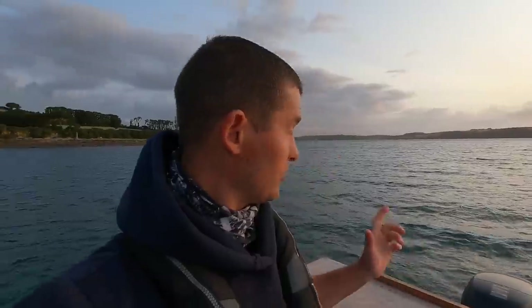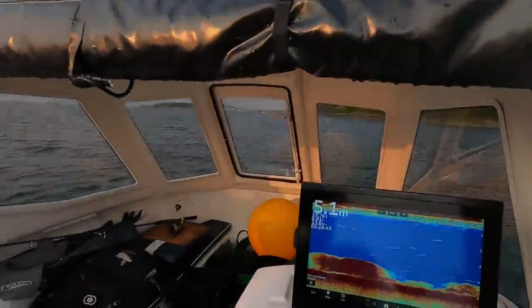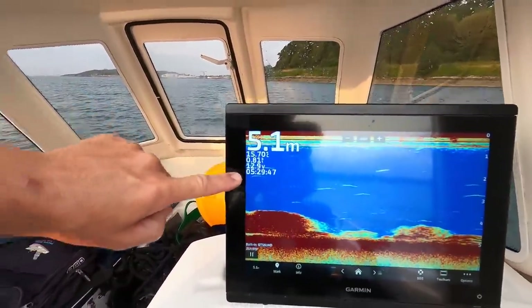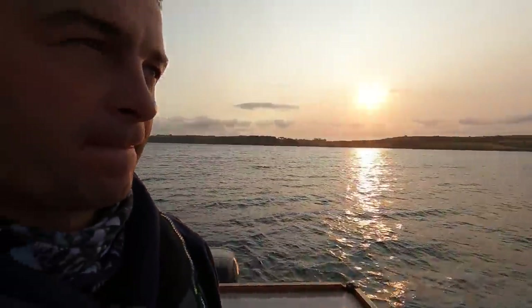Hello, good morning and welcome back to the Fish Locker. Out on the boat early doors - there's a bit of a breeze, and it's going to howl later, so I'm out at the crack of dawn. The wind is really going to blow later on in the afternoon, so I'm out to try and do my pots now. Let's go.